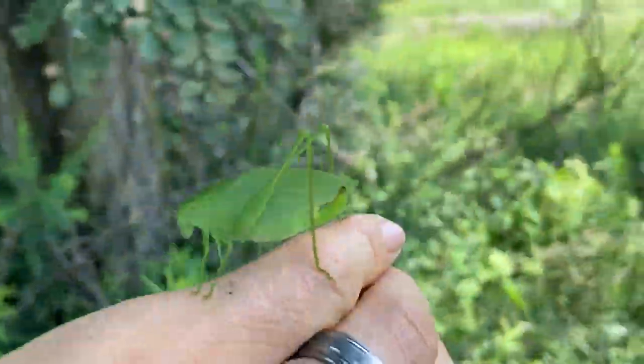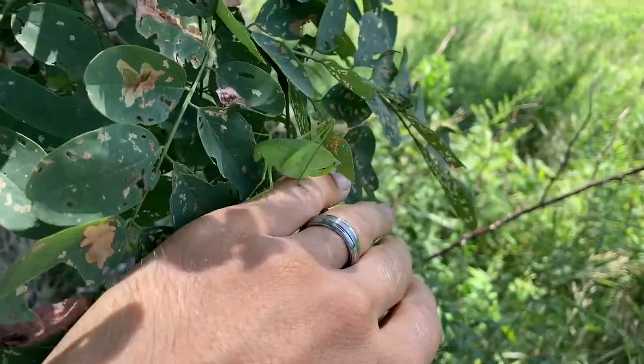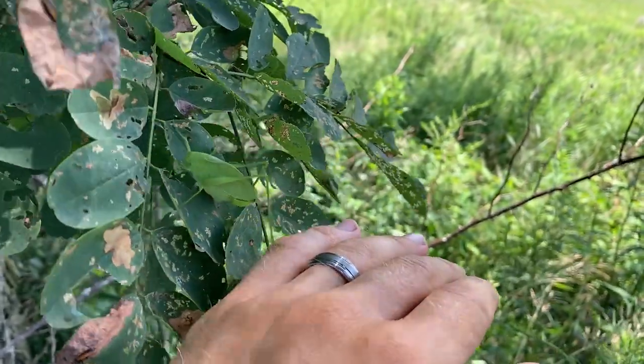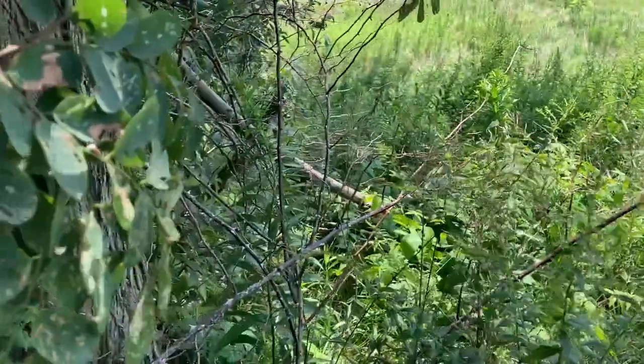The best way to learn about katydids and other insects is to go and spend time in forests and fields to enjoy watching them for yourself. And if you want to learn about the calls produced by different katydid species, I've found the website songsofinsects.com to be very helpful. Thanks for watching, I'll see you next time.